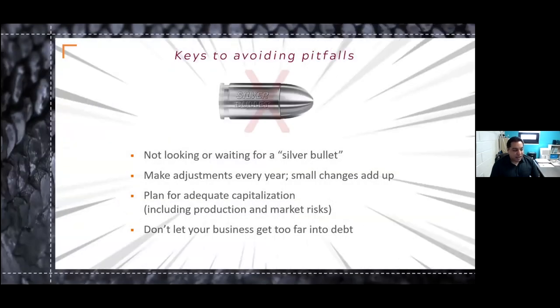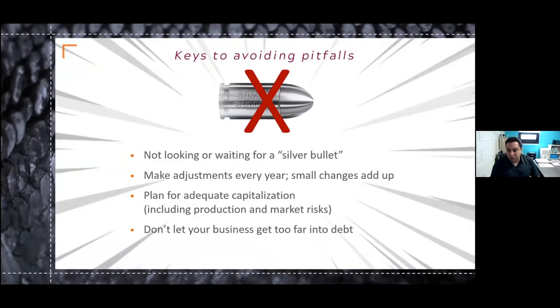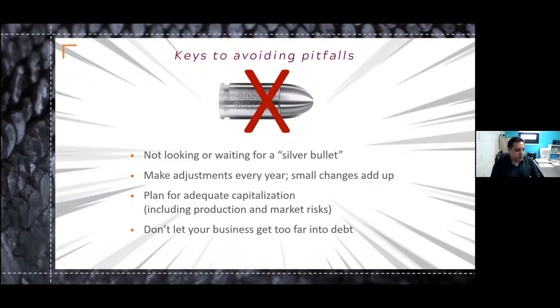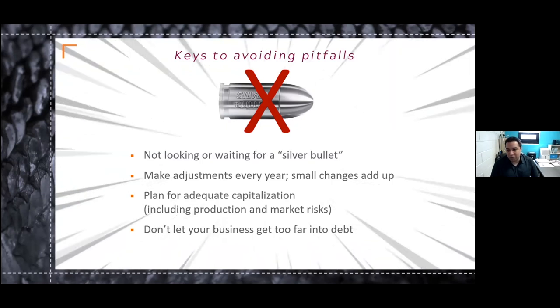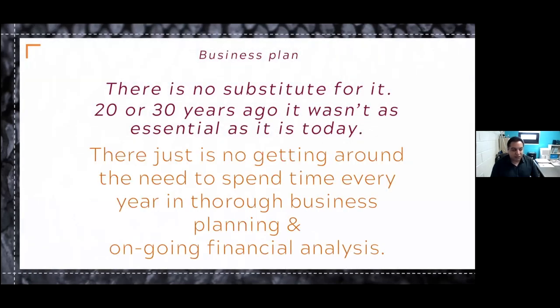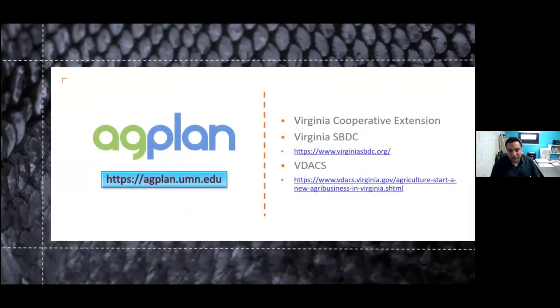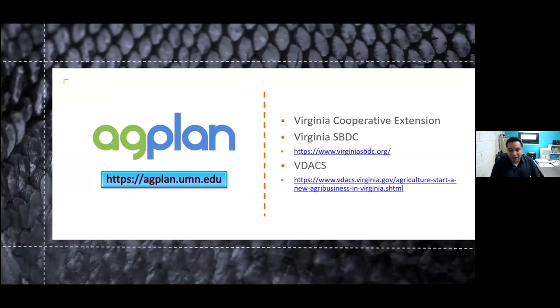The biggest key to avoiding pitfalls is that there is no silver bullet, no magic answer. It does take small adjustments every year, and small changes do add up. It is extremely important to have a business plan — there is no substitute for it. You just have to have a business plan. There's no getting around the need to spend time every year looking at your business, evaluating it, planning and doing an ongoing financial analysis. There are resources out there to help you — you can reach out to VCE, and there are small business development councils throughout Virginia that help with business planning.